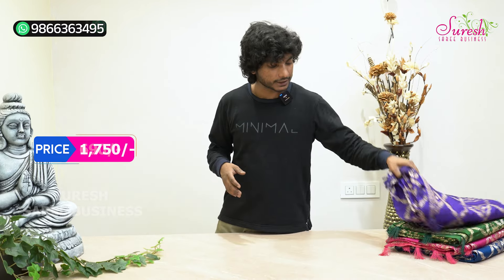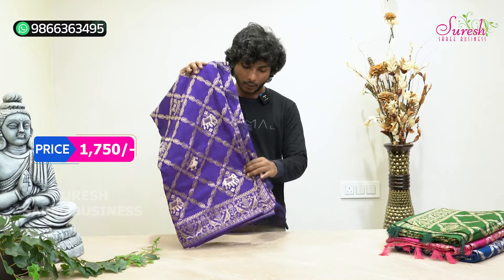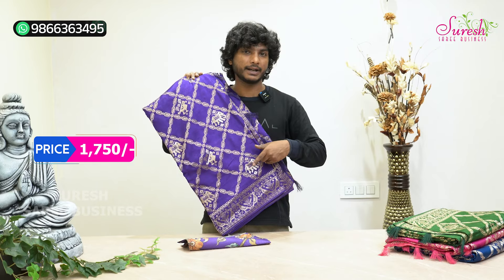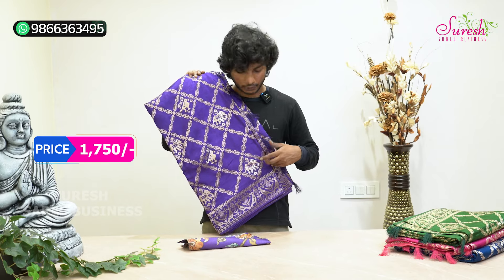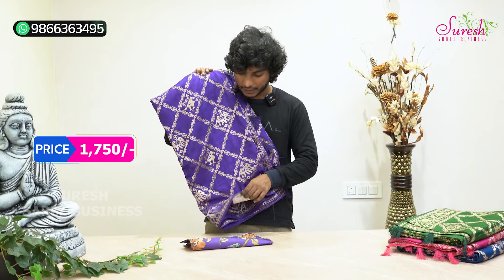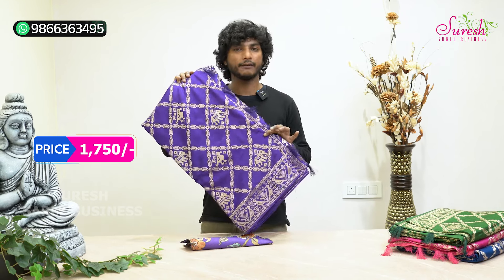If you want to visit the shop, you will be able to visit. Our second exclusive model is Munga Silk — a very high-trend model. This is a special model. If you have a common print, we will use the gold jerry weaving. The special price is 1,750 rupees.